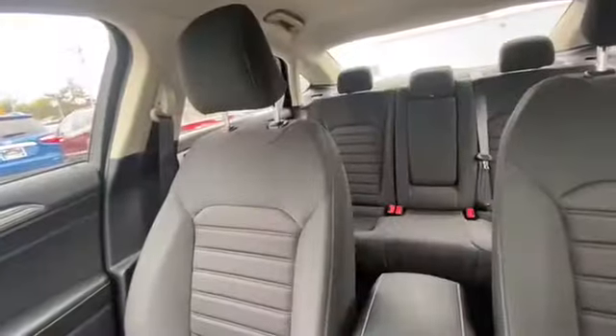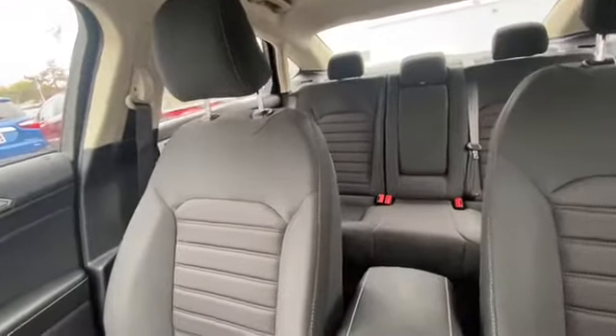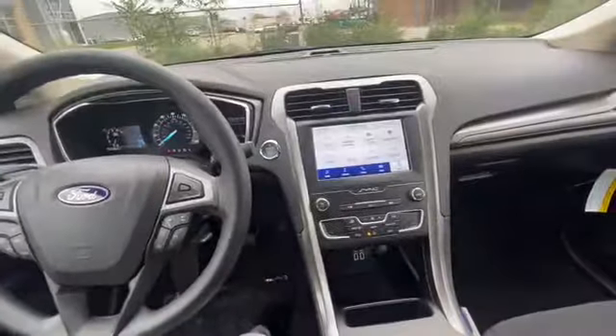So this is the 2020 Ford Fusion SE. I hope you enjoyed this video. If you have any questions please let me know. Thank you Christine, hope to see you soon.